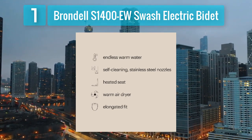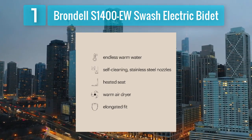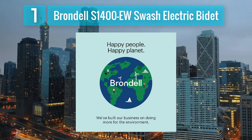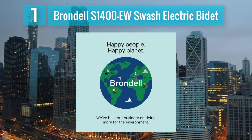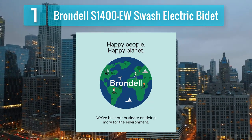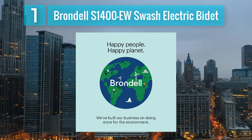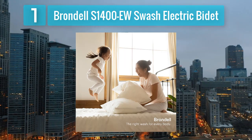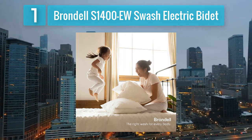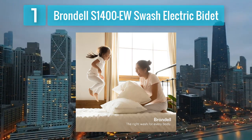One notable feature of the Brondel S1400EW is its dual stainless steel nozzles, providing both posterior and feminine wash functions. The oscillating and pulsating spray options enhance cleaning efficiency, while the adjustable warm air dryer adds an extra layer of comfort. The user-friendly remote control allows for easy customization of the settings, and the ergonomic design ensures a hassle-free experience. With its built-in deodorizer and sterilization functions, the Brondel S1400EW goes the extra mile in ensuring hygiene.